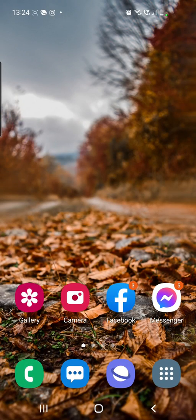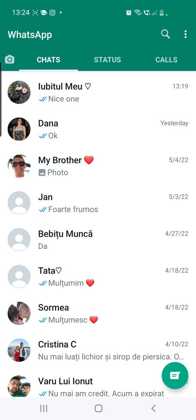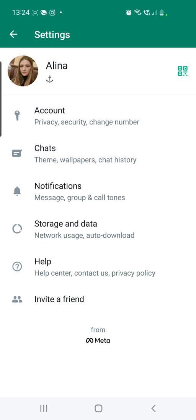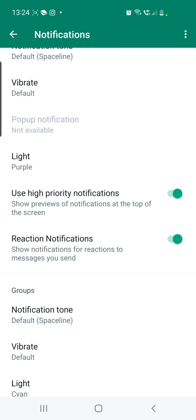If you are still not able to react to messages on WhatsApp, go to your WhatsApp main page, click on the three dots in the top right corner, and go to Settings. From there, go to Notifications — you'll see options for Account, Chats, and Notifications. Click on Notifications, scroll down, and under the high priority notifications section you will find Reaction Notifications — make sure you turn this on.